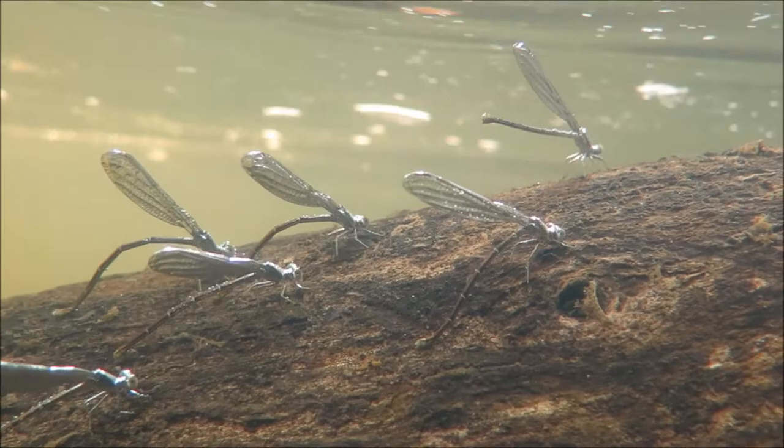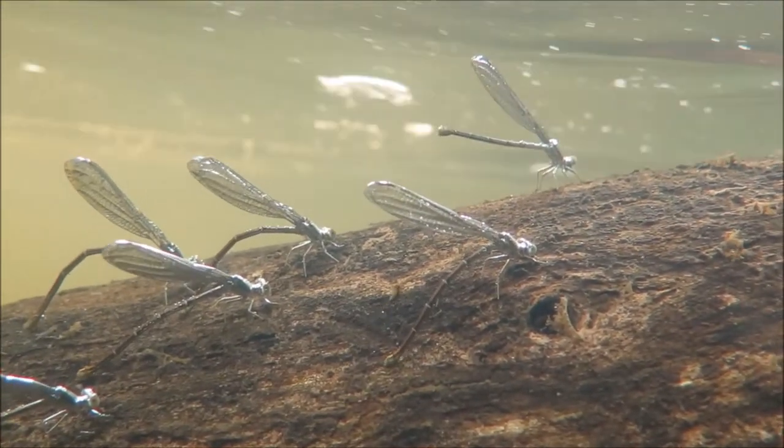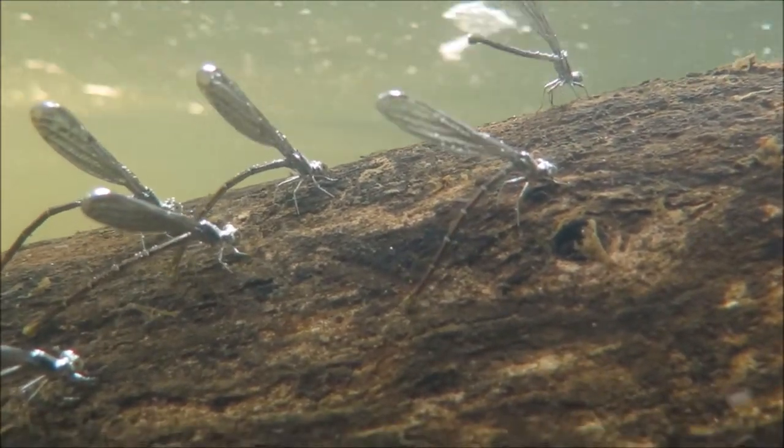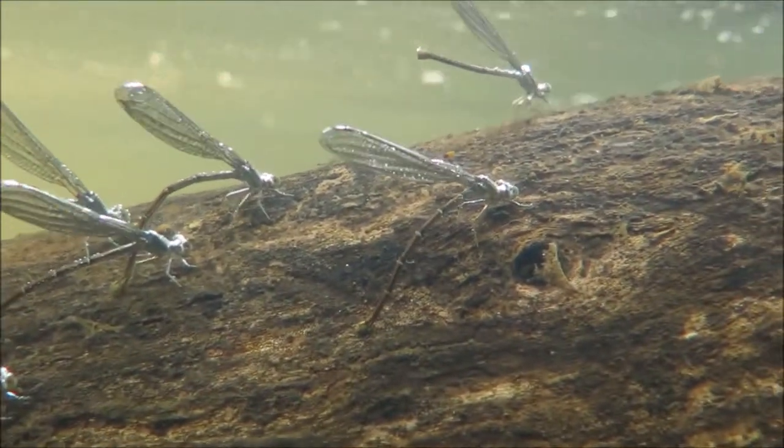On the log, female powdered dancer damselflies crawled underwater to lay their eggs. These are covered in a thin film of air, but I know some get washed away — more food for predators.